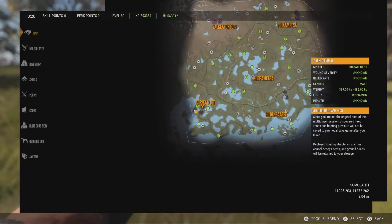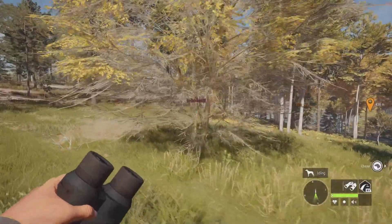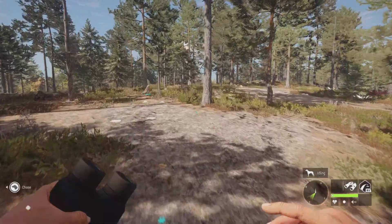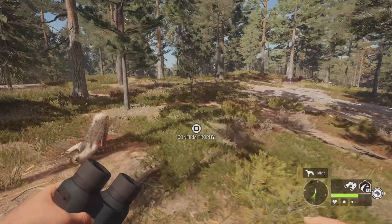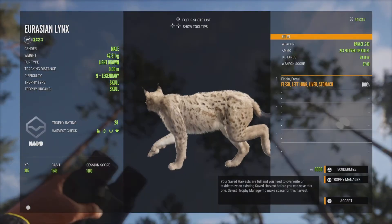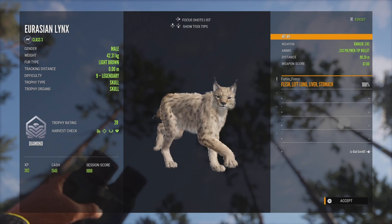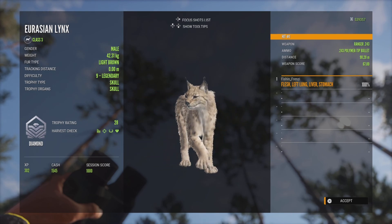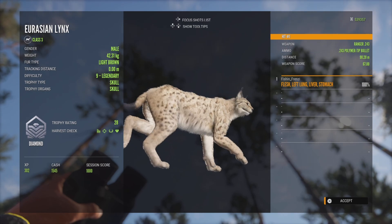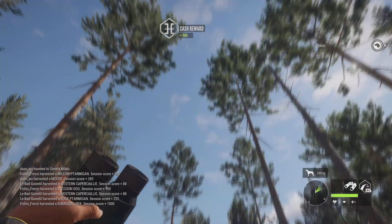Literally like five minutes from finding that piebald raccoon dog, we find a level 9 lynx. I was actually tracking a max weight estimate brown bear — I had seen this track a while ago but didn't think nothing of it because I've tracked so many of them. I started tracking the brown bear and he ended up being a mythical. But this is a legendary lynx and we've got a diamond, 28 scoring — a little bit bigger than my last one. 42.31 kg — that's diamond weight, no doubt. That is so awesome. Now I have two diamond lynx. Definitely not bad at all.